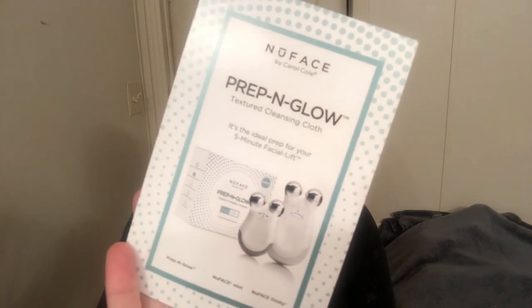Next thing in the box is a card for the NuFace Prep and Glow Textured Cleansing Cloth. It says it's an ideal five-minute facelift prep for your skin. The card reads: 'Busy schedules mean we're not always on time to do a multi-step cleansing ritual. This cloth cleanses, exfoliates, and hydrates on the go, with polishing micro dots for gentle exfoliation and hydrating hyaluronic acid — an essential for between work and play.' I wonder how much these cost, but I'm definitely going to give this a try.